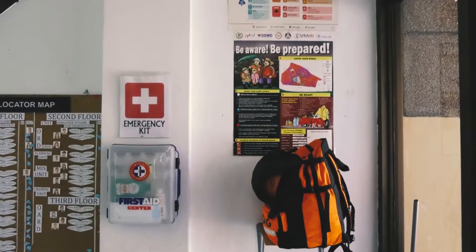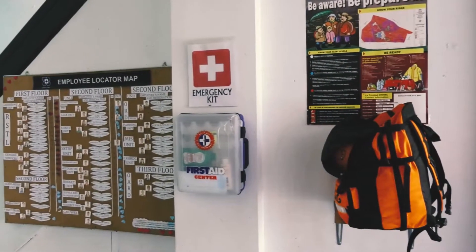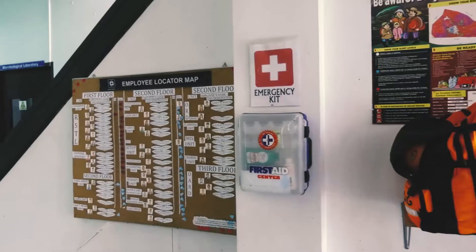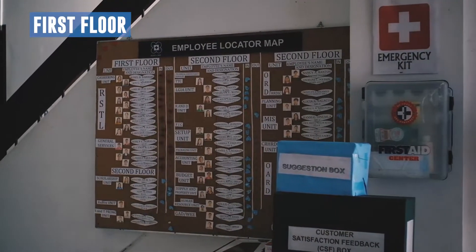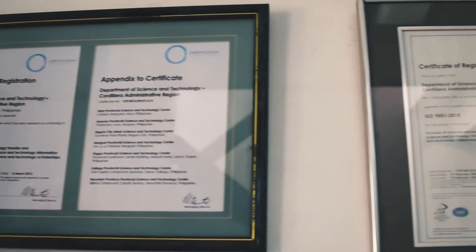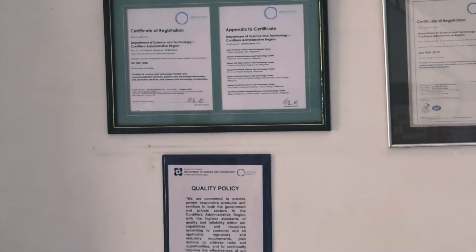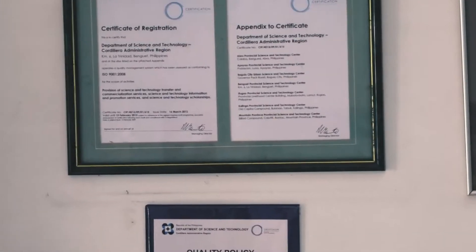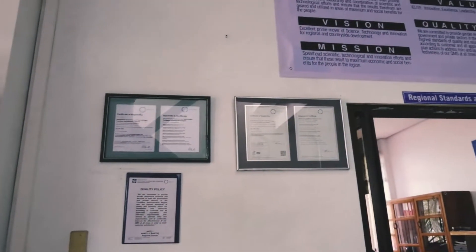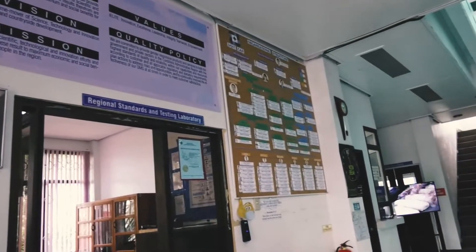Upon entry, a first aid kit and a GoBug can be seen at the right side, together with the Employee Locator Map, which indicates whether the employee is already in or out of the office. On the other side, the DOST Quality Policy Certificate of Registration conforming to ISO 9001 of 2015 to 2017 are posted, together with the agency's mandate, vision, mission, values, and the organizational structure.